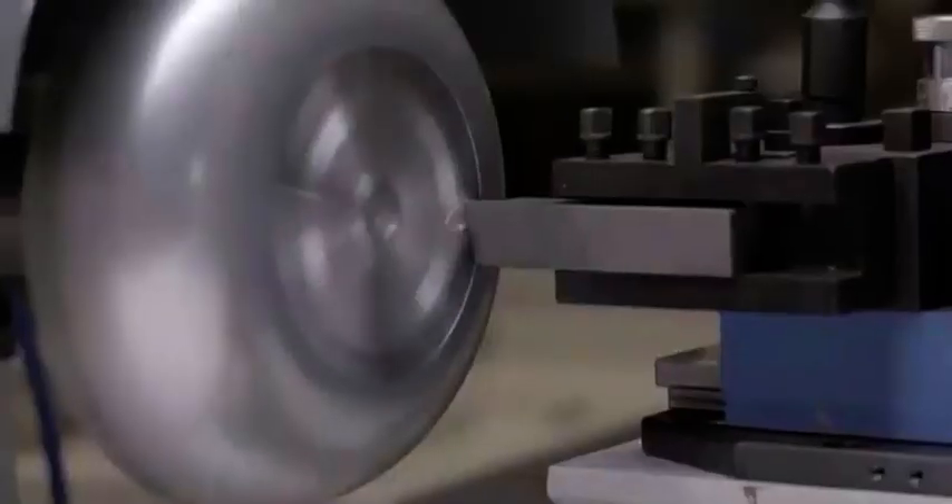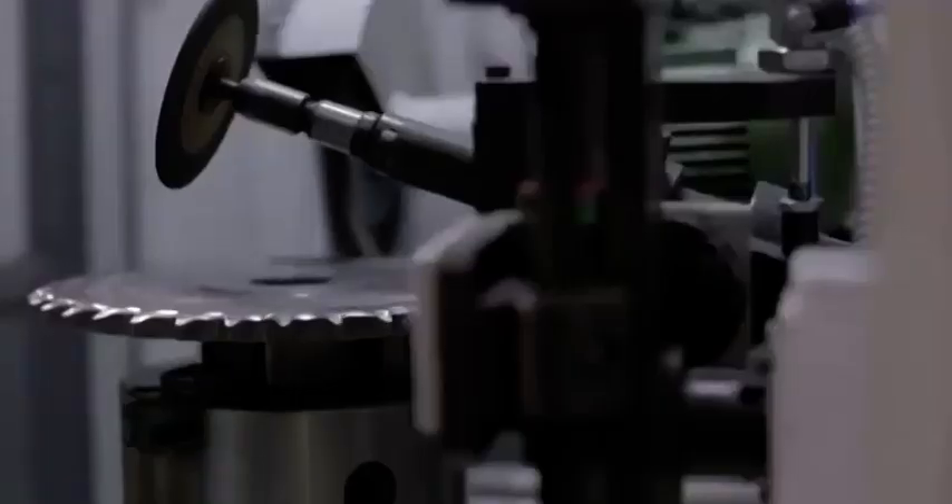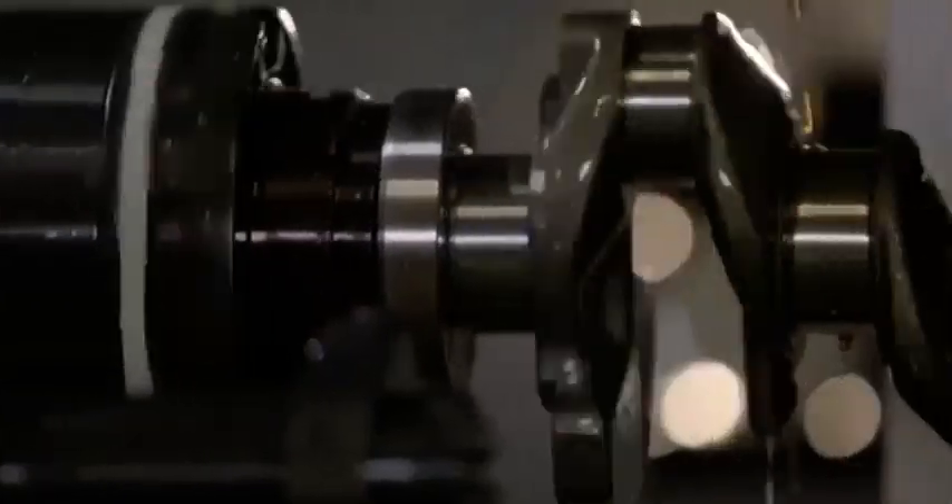Grindmaster produces one of the widest range of grinding, polishing and finishing machines in the world — right from simple objects like pots and pans, builders hardware, sanitary fittings, to very sophisticated articles finished to exacting engineering requirements like crankshafts, camshafts, piston pins, and engine valves.